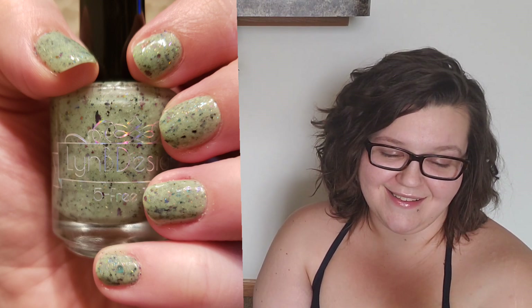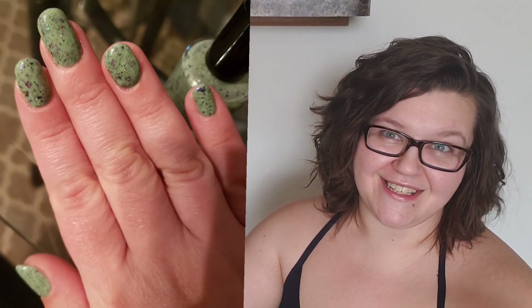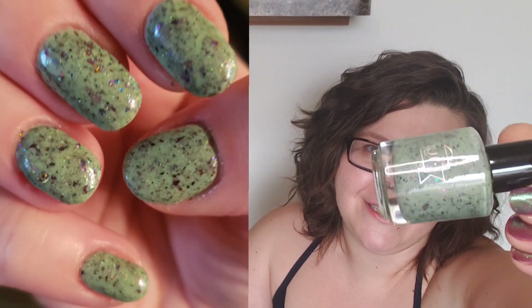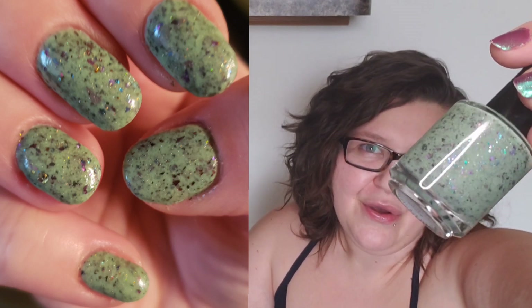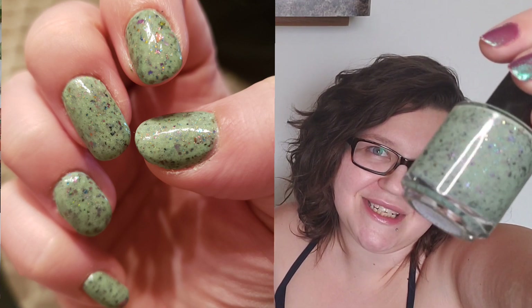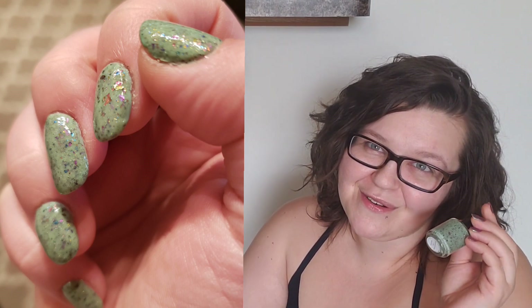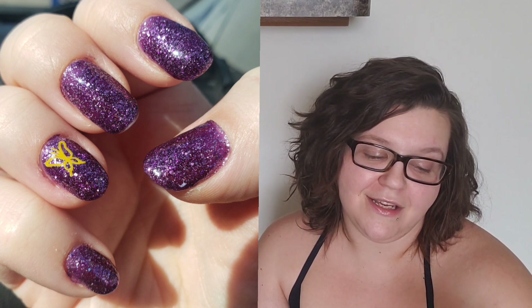The next one is a Lindby Designs — this one is called 'What's the Point of List,' and this is what I would call a matcha tea polish, where it looks like a matcha with flower petals. It is a really nice sagey pastel green with some blue-to-pink-to-purple type of little flakies in there. I love this polish so much — absolutely such a cute mani.